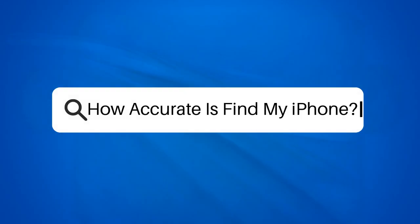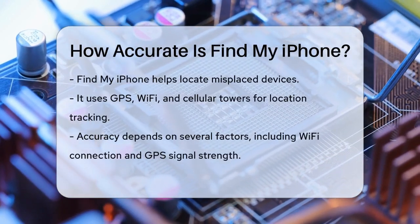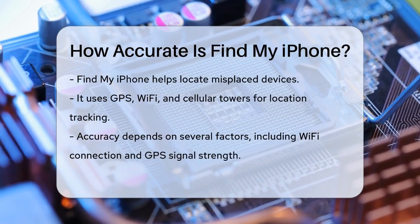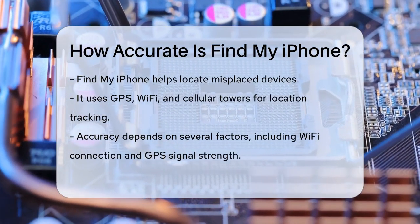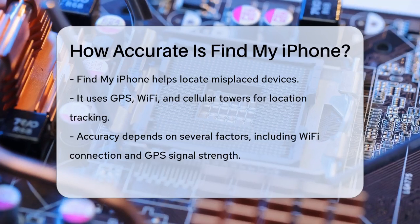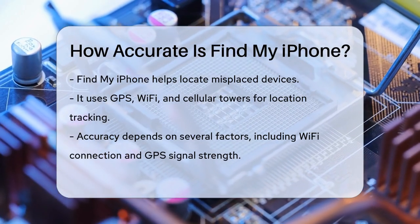How accurate is Find My iPhone? Have you ever misplaced your iPhone and felt like you're searching for a needle in a haystack? Apple's Find My iPhone feature is here to help, but how accurate is it really? Find My iPhone uses a combination of GPS, Wi-Fi, and cellular towers to pinpoint your device's location.